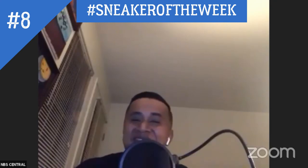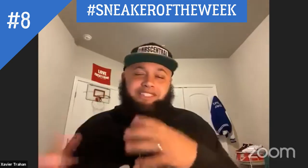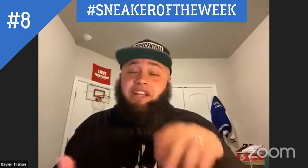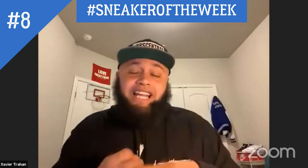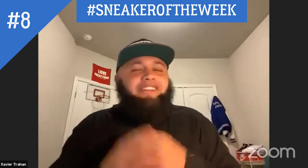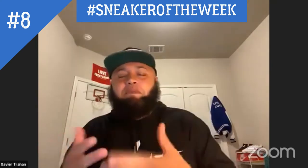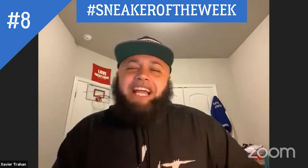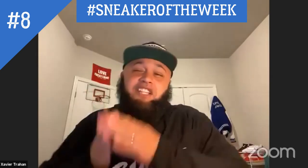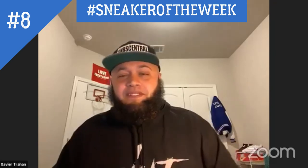If anybody on Facebook wants to comment with a sneaker review you'd like to see — we've done Feeler, Gangsta Nikes, Jordans, and Pippins. Whatever it is, I'm gonna try to grab it and make sure we're doing a sneaker of the week for it. Keo's asked about some Adidas and others have too — we're gonna try to make it happen, I can't promise a particular week but it is coming. There you have it — the Jordan 13 Flints, definitely a popular shoe.